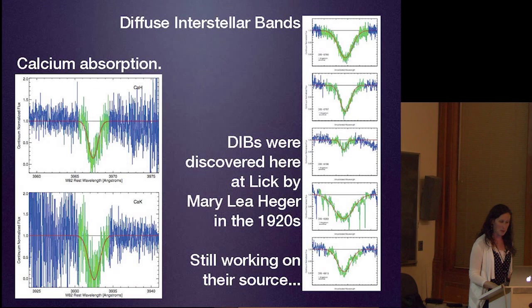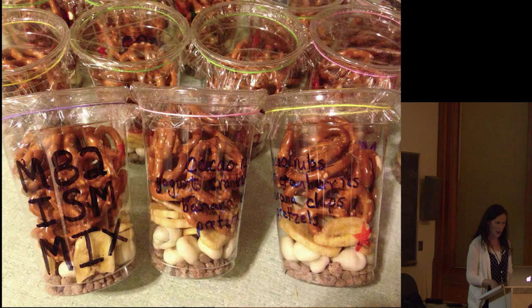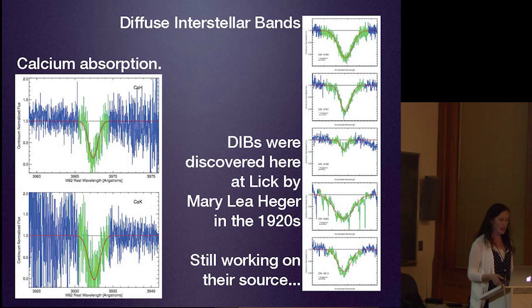In these same spectra, we also saw calcium absorption and DIB lines—diffuse interstellar bands—which remain a mystery to this day. Their source has been unknown even though they were discovered right here at Lick Observatory by Mary Leah Hedger in the 1920s.